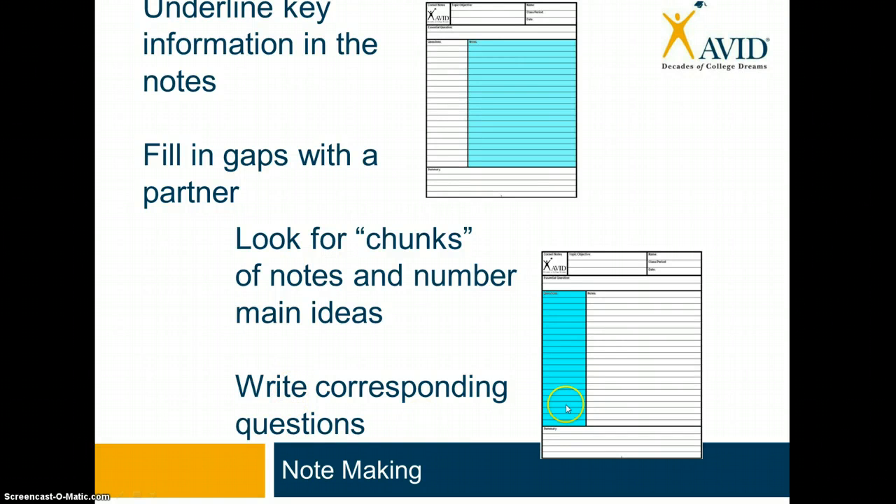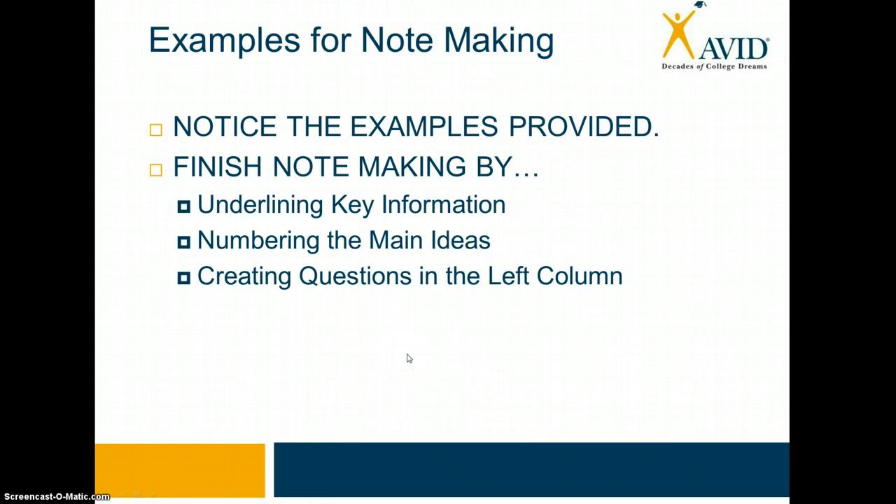And then finally, in the left-hand column of our notes, we're going to want to write corresponding questions. I'm going to show you what that looks like in a moment. What's going to happen next is I'm going to provide some examples of how you can interact with your notes and note-make to become a more successful student. After I give you the examples, I want you and a partner to finish the note-making by underlining key information, numbering the main ideas, and creating questions in the left-hand column. So I'm going to pull up the sample notes that you have in front of you.